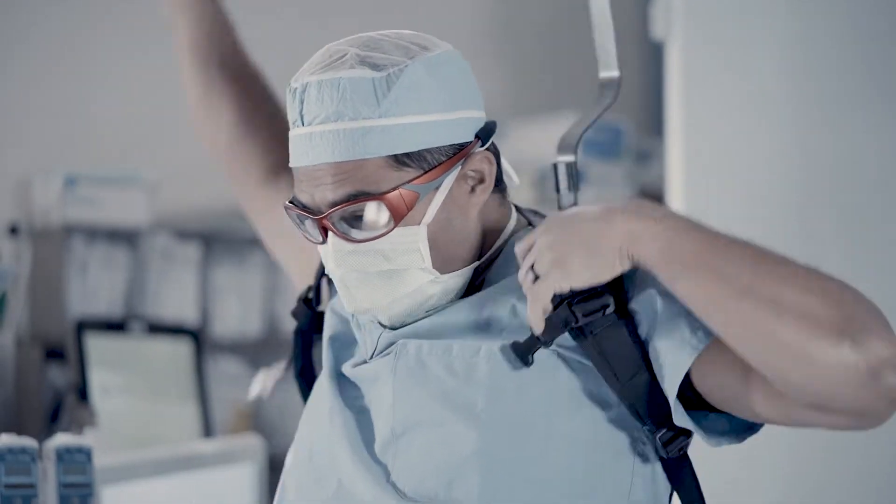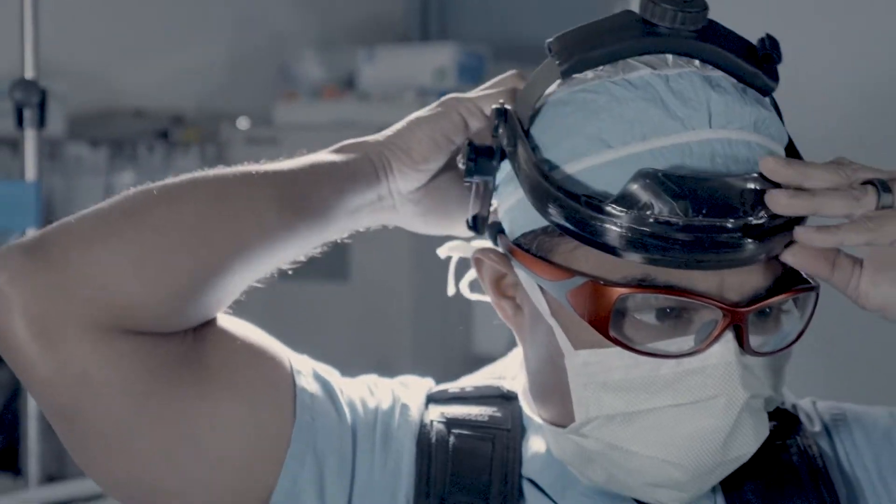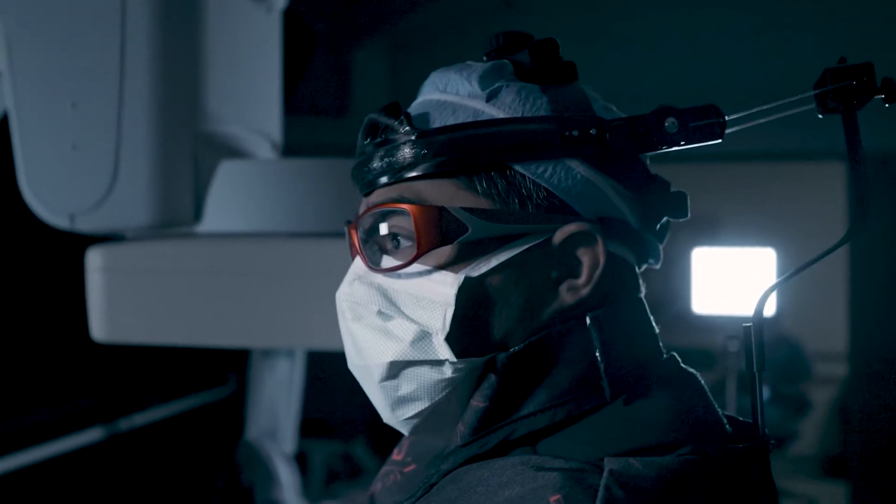I've been using the neck spine system for about six months here in the cath lab and it has quickly become one of the most important tools I have in the lab. It's actually increased my postural awareness quite a bit, so I'm aware when I'm bending at my thoracic spine or bending at my cervical spine into an awkward position.